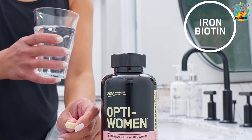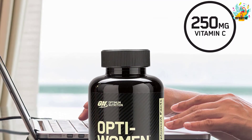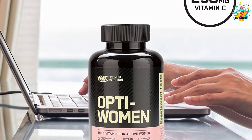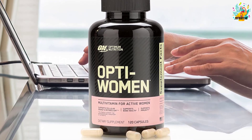Opti Women is packed in a veggie capsule and consists of more than 40 highly potent vitamins and minerals — for example, 600mg of folic acid, 100mg of vitamin B12, and 150mg of calcium.